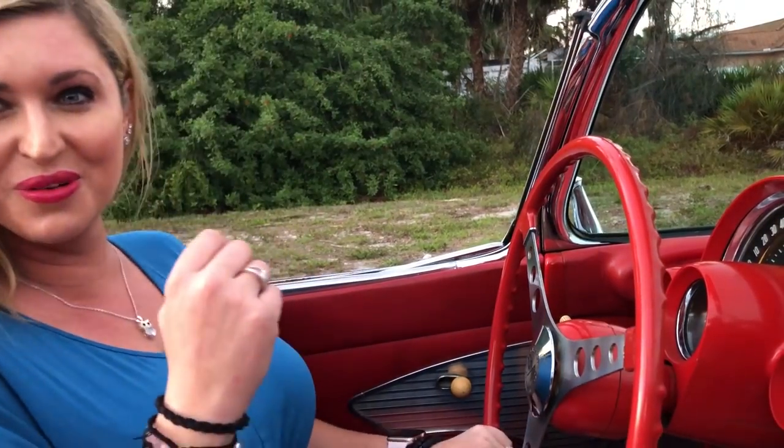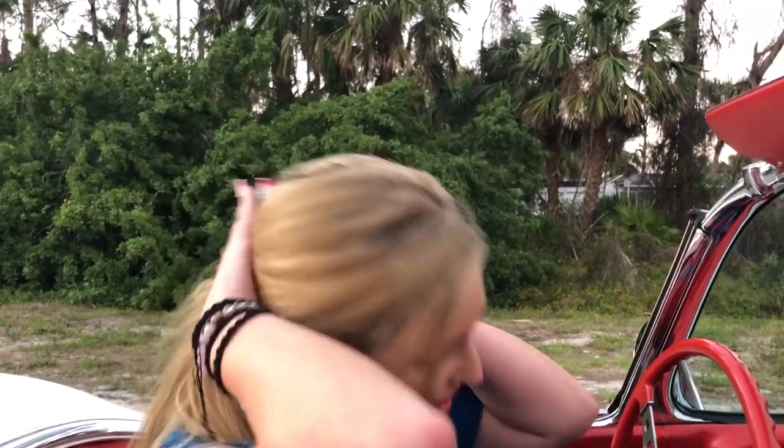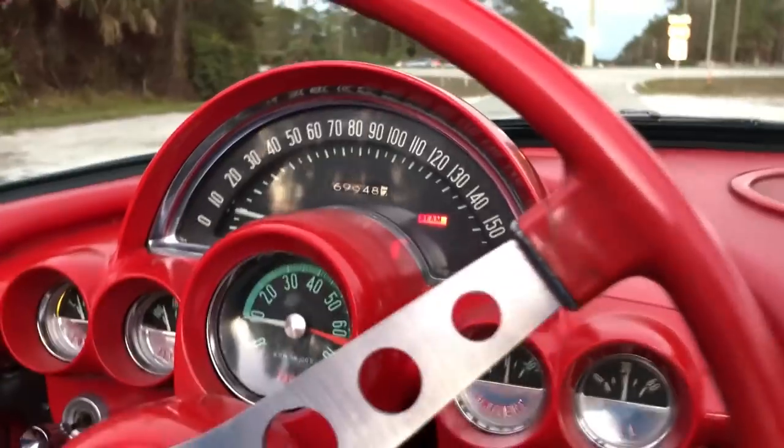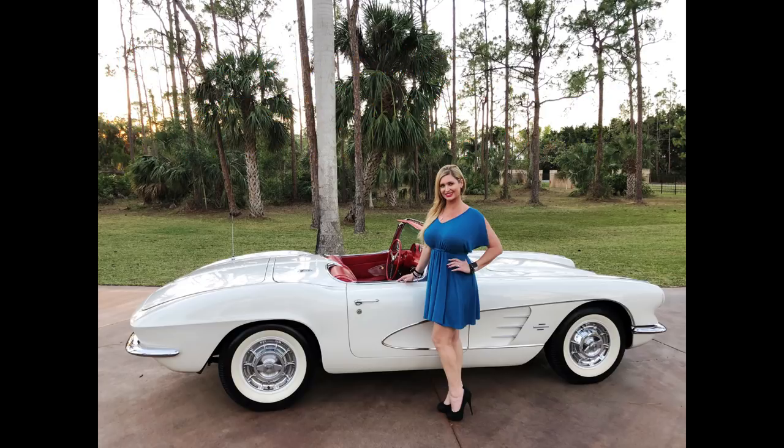If you want the phone number, you know how to Google us too. 239-263-8500. Our website is autohousenaples.com. My name's Marianne — I will see you guys on the next one.